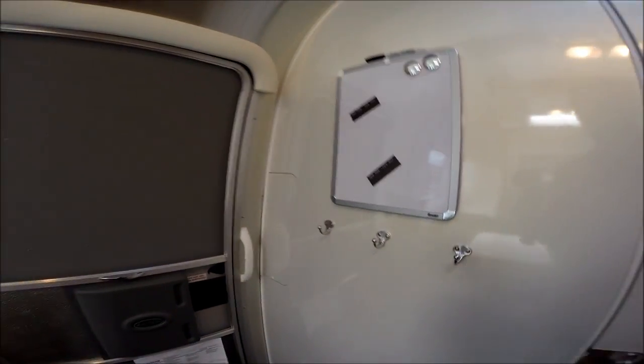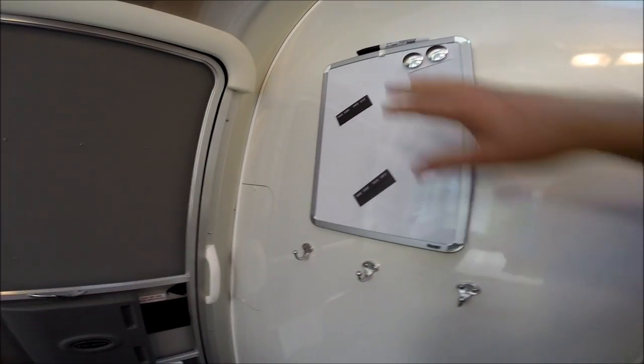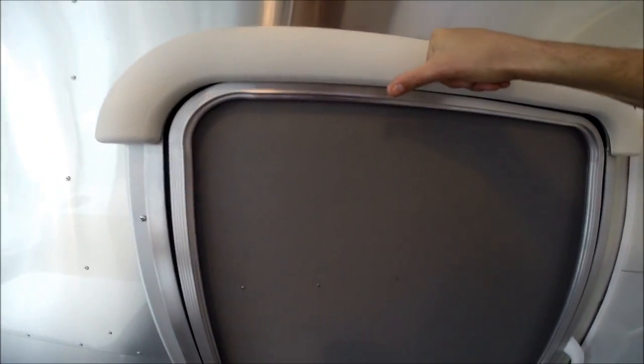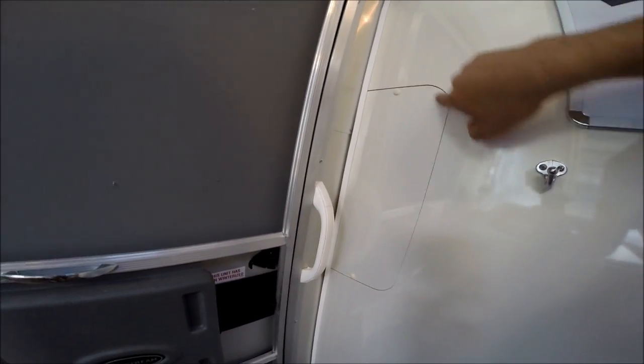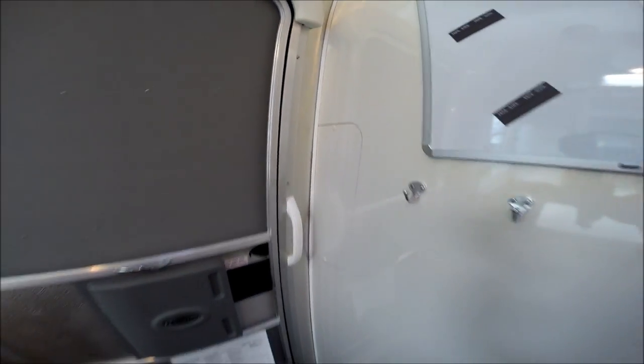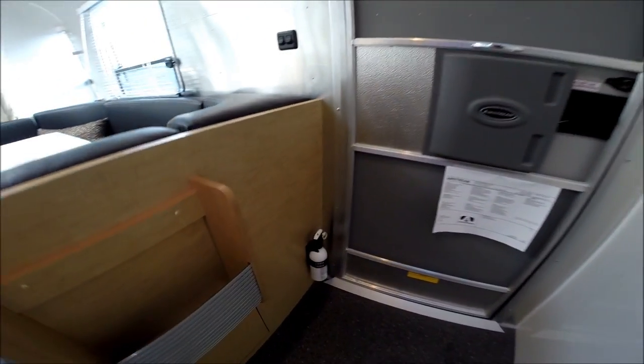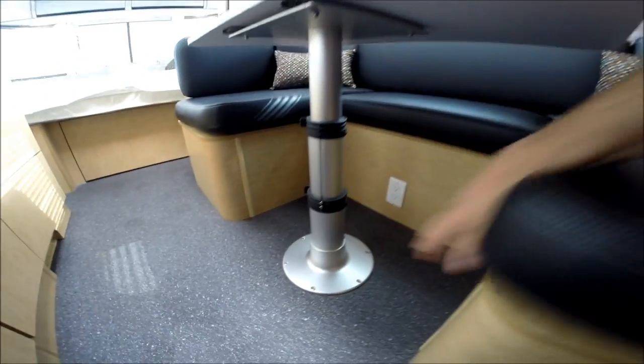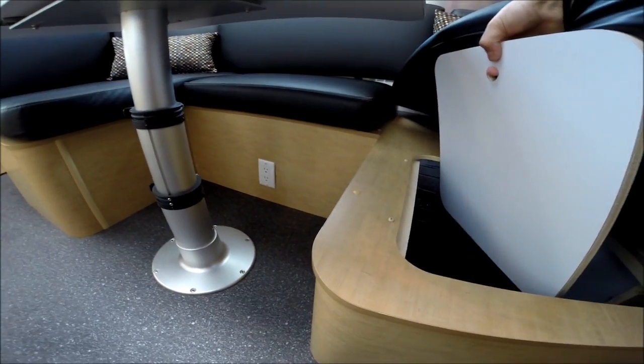By the entry door, we have coat hooks, a dry erase board which is also magnetic, and a bumper so if you bump your head exiting it won't hurt as much. We have an access panel cut out by CNC machine that gives access to the shower faucet if it ever needs to be replaced. We have a fire extinguisher, magazine rack, and an access hatch to storage underneath the dinette — you can also lift the cushion and get to the storage that way as well.